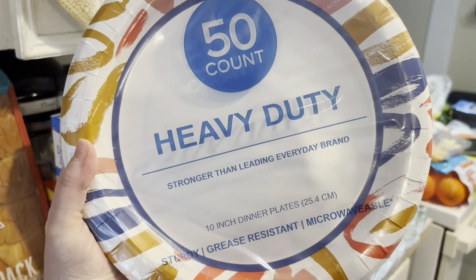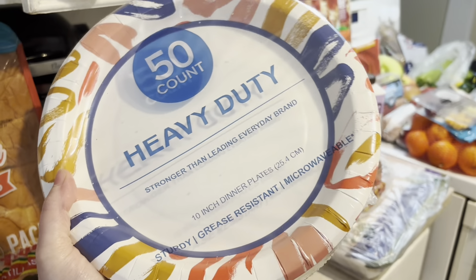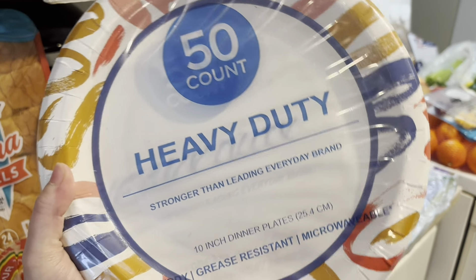Welcome back to another video! Today we have an HEB haul. I love shopping at different places — it gives different variety and also different prices. HEB had a sale on paper products, so we got a big pack of paper plates. We don't use paper plates every night, but we do love to have them on hand.